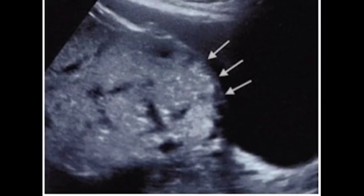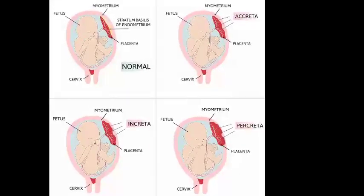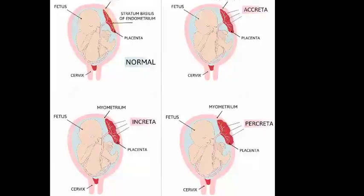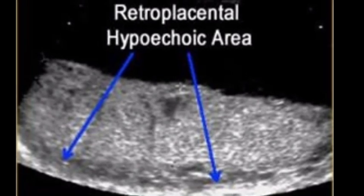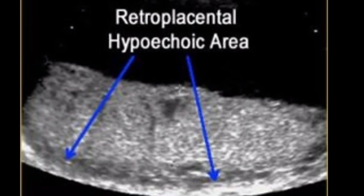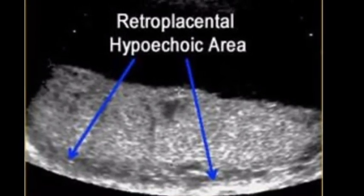There are three types of placenta accreta. Providers determine the type based on how deeply the placenta is attached to your uterus. Type 1: Placenta accreta — the placenta firmly attaches to the wall of your uterus. It doesn't pass through the wall of the uterus or impact the muscles of the uterus. This is the most common type.